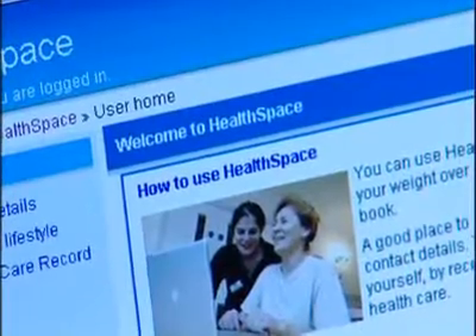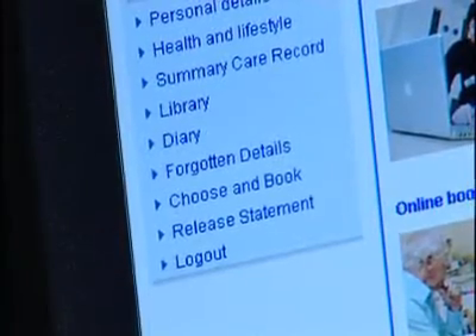When do you think it would be most useful? If you were to go abroad on holiday and ended up going to the hospital, then they would be able to get the information needed from your records here in England. So does it give you a little bit of peace of mind? Yeah, it does actually.